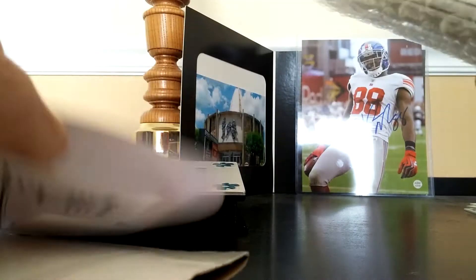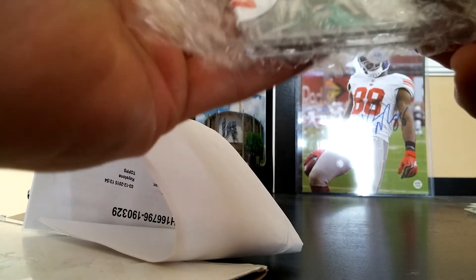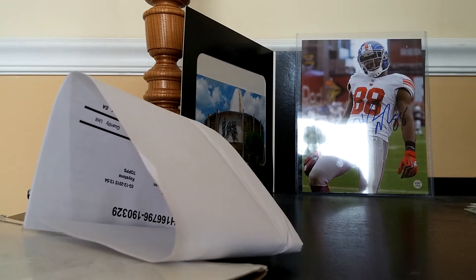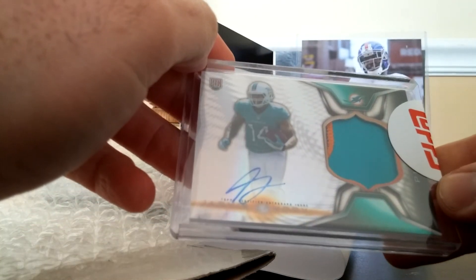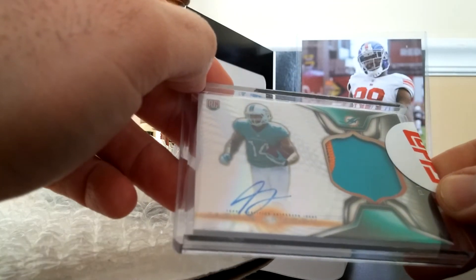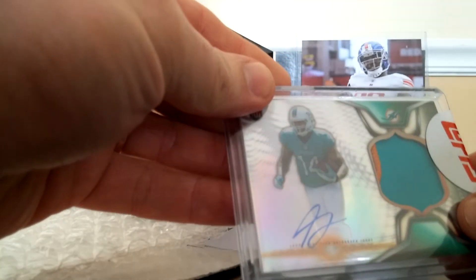Let's see what we got here. Very nice — three color Jarvis Landry. You'll see me bust that box of 2014 Platinum.